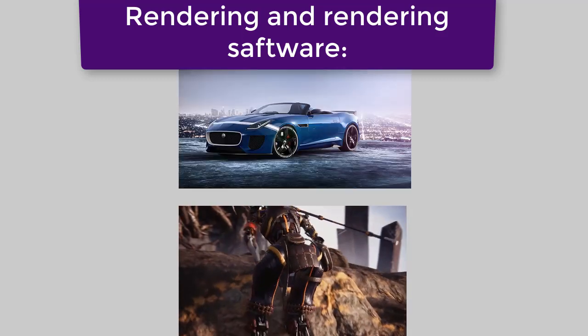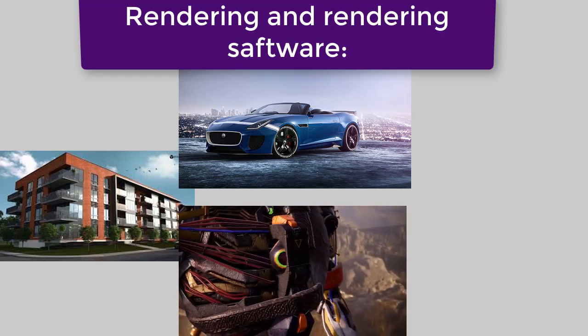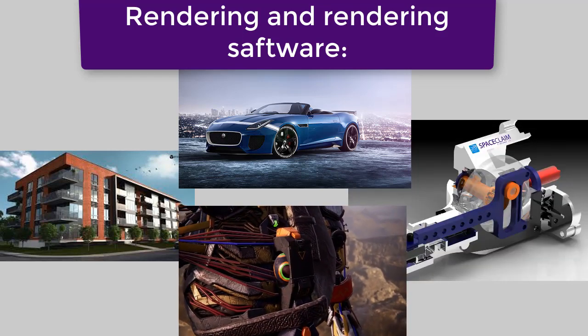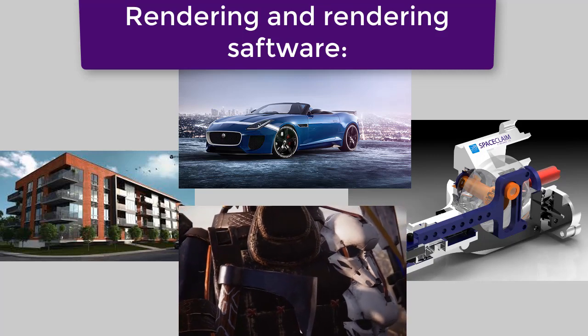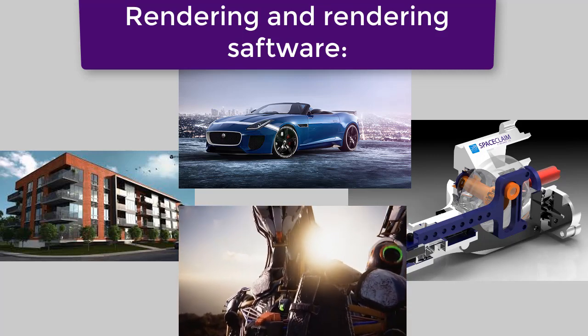Rendering — where are we now? Rendering is great. You take a flat-looking CAD model, or scene, apply some materials and lighting, press some buttons, wait a while, and behold — you have a photorealistic-looking scene. Or as near to that as possible.